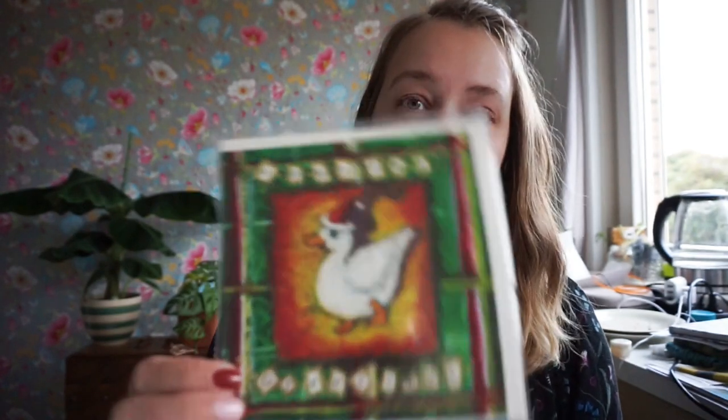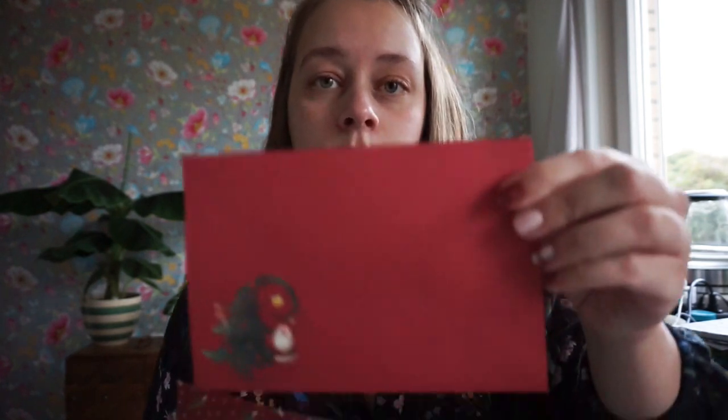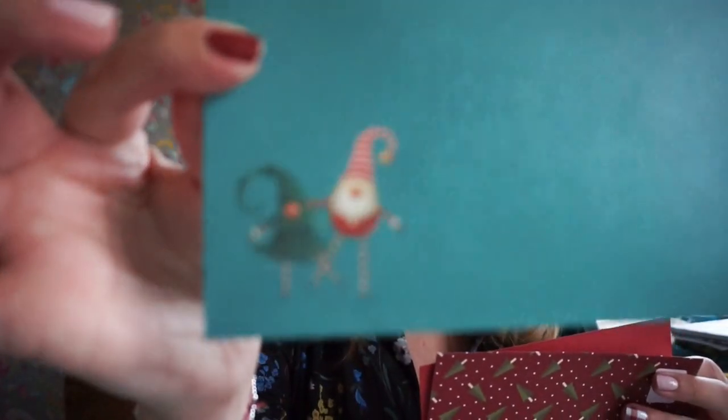I have two of these — Christmas wishes — and it's a koala. I'm assuming it has something to do with Christmas Island, which is I think somewhere around Australia or New Zealand. And then this one: season's greetings with a Christmas goose. I thought that was really cute.